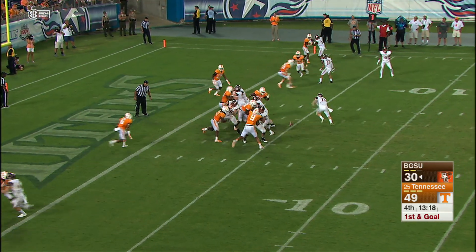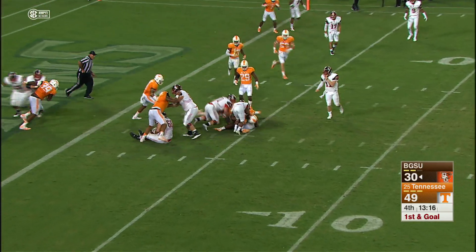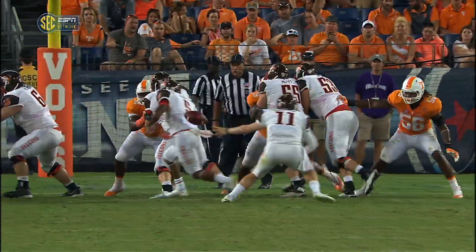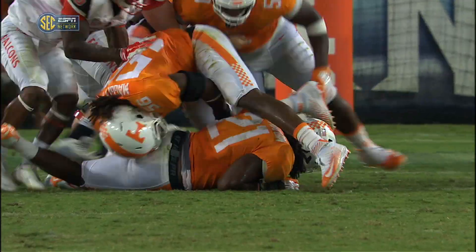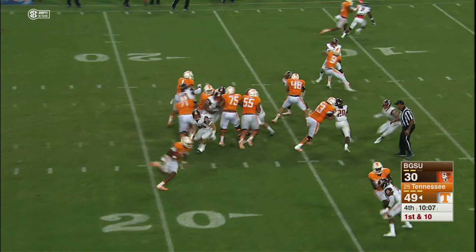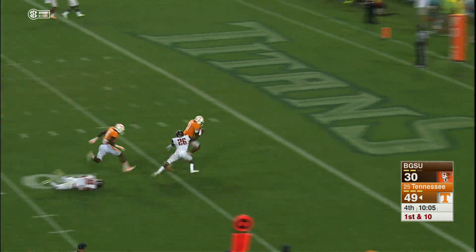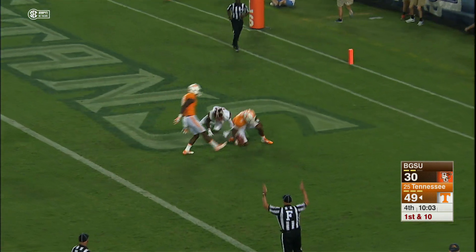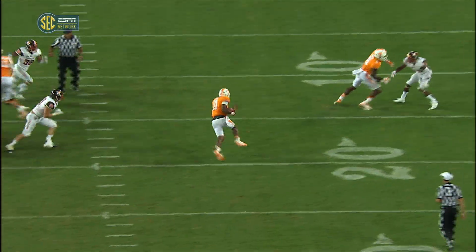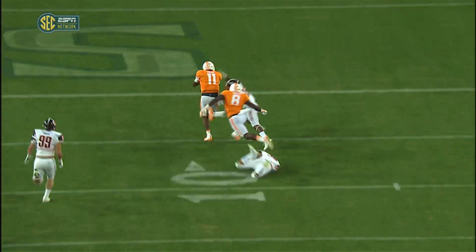First and goal. Oh, they fumble the football, and Tennessee's going to fall on it. Josh Dobbs out of the shotgun. Hands it — no, he keeps it. Right side, 10, 5. Touchdown, Tennessee. Josh Dobbs fakes the handoff to Jalen Hurd, takes off around right end, and dashes in from 18 yards out.